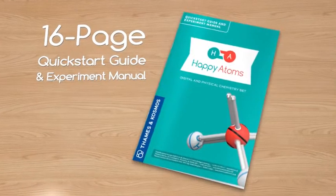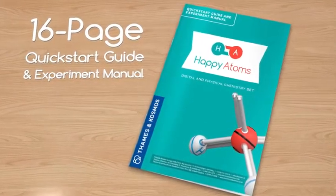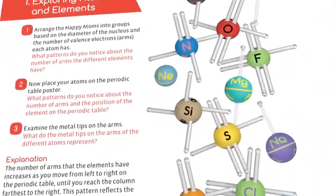A 16-page quick start guide and experiment manual provides an overview of the app and hands-on experiments to get you started.